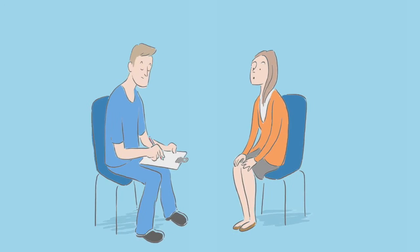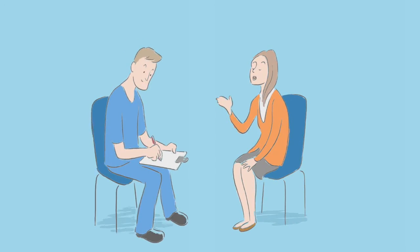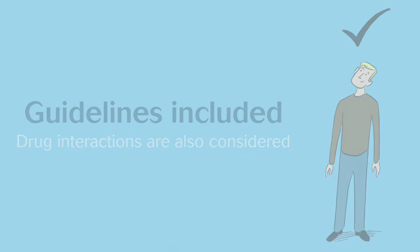The care and action plan section should be written as a collaboration between the nurse and service user. There are also guidelines included to help if you are unsure about a symptom or which action to take and possible causes to consider. Drug interactions are also considered.